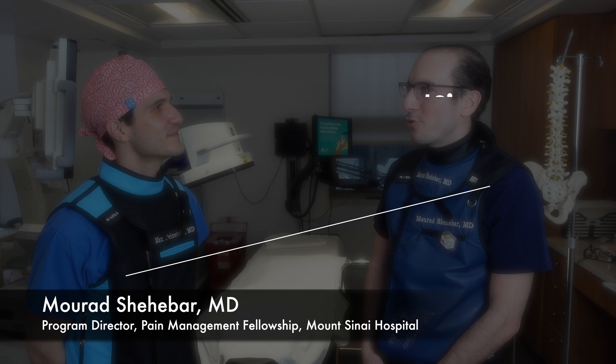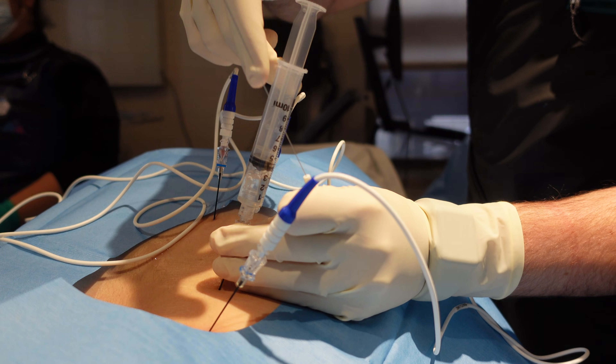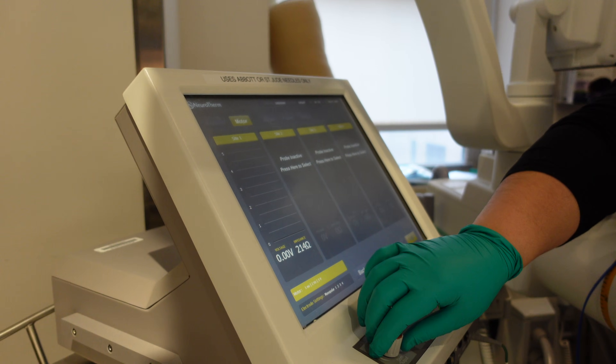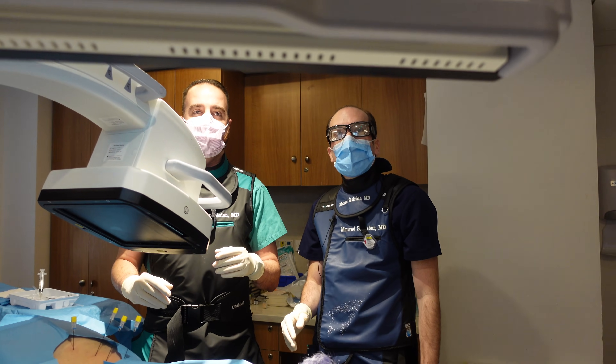My name is Mirad Shehebar. I am the program director of Mount Sinai Pain Management. Pain management encompasses so much. We try to uniquely tailor a set therapy for patients and it really can encompass different modalities inclusive of physical therapy, acupuncture, medications, as well as interventions inclusive of injections and other more advanced procedures.